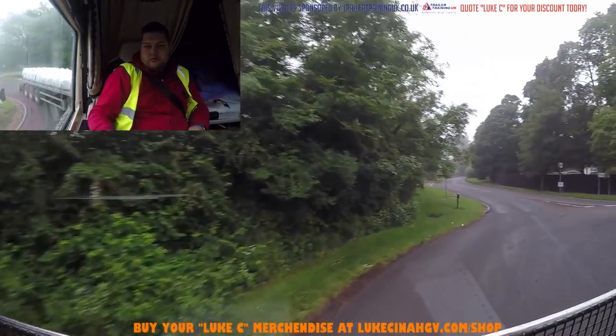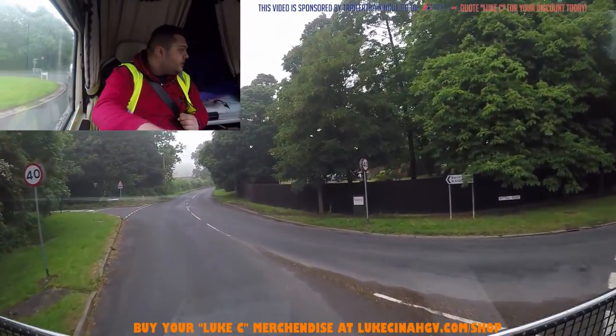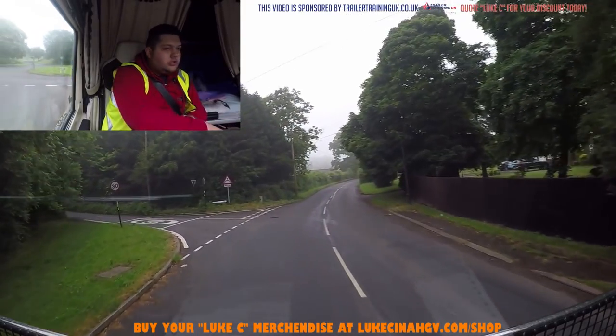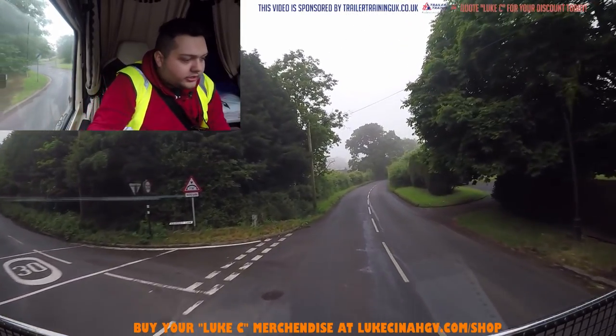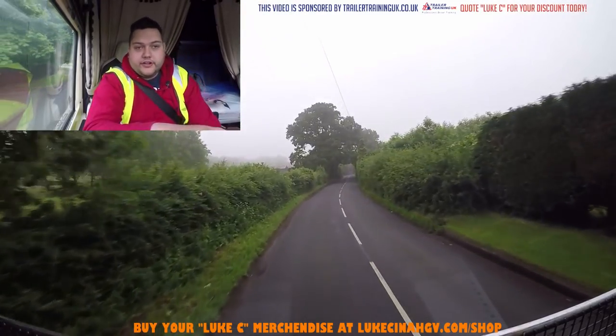Go round this roundabout. That was actually a lot closer than I thought it was going to be. Time to start concentrating, I think. Two more miles and the roads are only going to get worse.